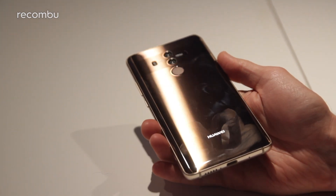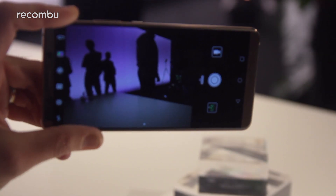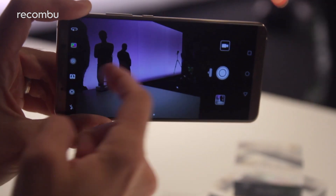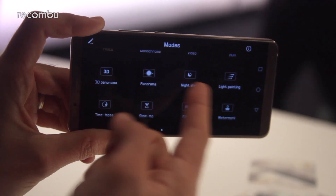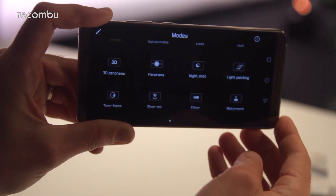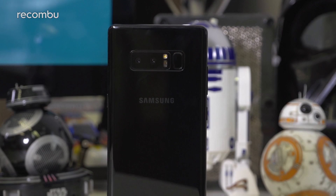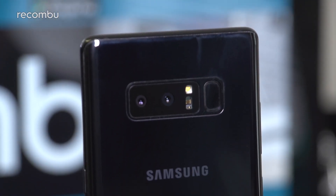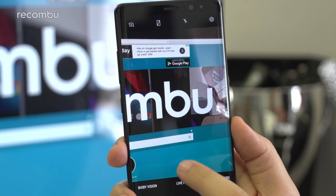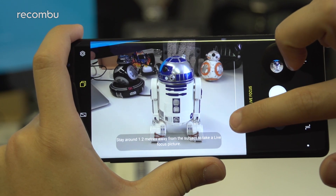Huawei has stuck with its dual-lens setup for the Mate 10 Pro, this time with upgraded camera hardware for better low-light capture. The 12-megapixel RGB lens and 12-megapixel monochrome lens now support a wide f/1.6 aperture, helping produce brighter, less grainy photos in low light. You also get a four-in-one hybrid autofocus, motion detection, and OIS on the main lens. The Note 8 is Samsung's first dual-lens camera, sporting 12-megapixel wide-angle and telephoto lenses side by side. Impressively, both lenses feature independent optical image stabilisation.